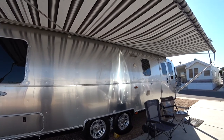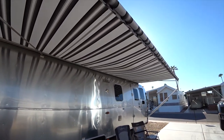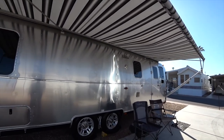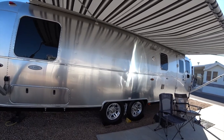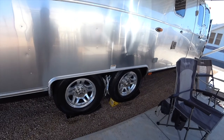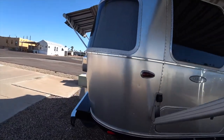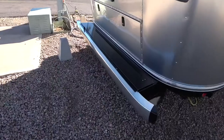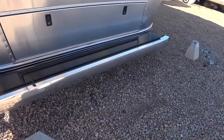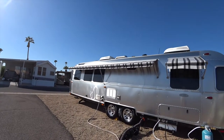Hector just left. He just finished washing and waxing our rig and cleaning the awnings, and it looks fantastic. I think it looks cleaner than it did the day we picked it up. It's all nice and shiny — look at those tires, the finish, and all the windows are washed. He even waxed the bumper and the covers. Look how shiny that is — it just puts your eyes out, it looks so good.